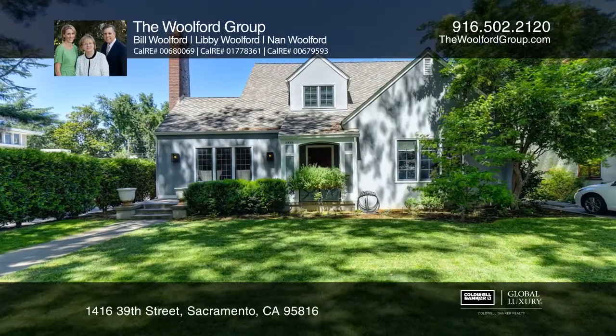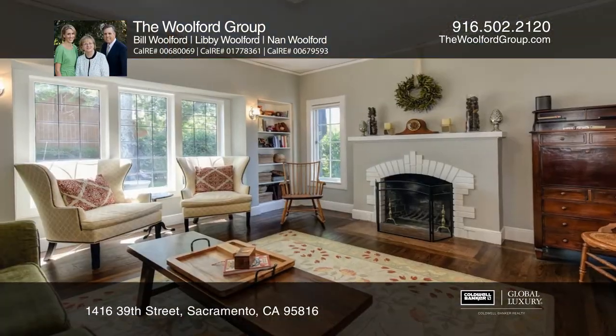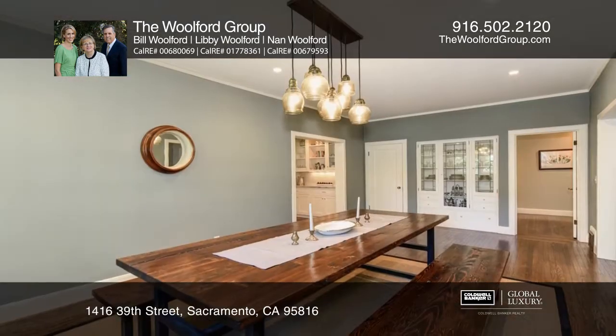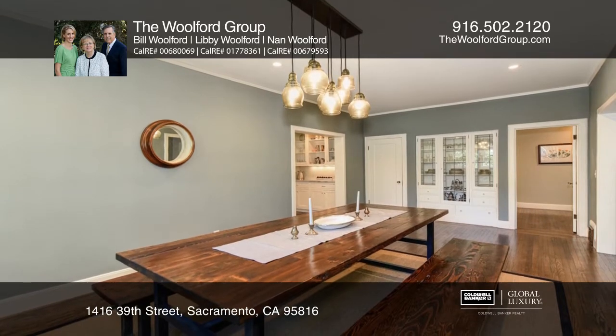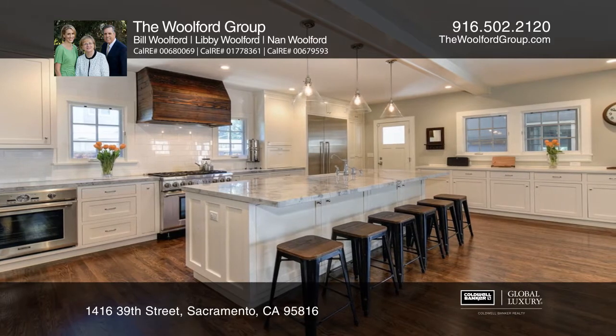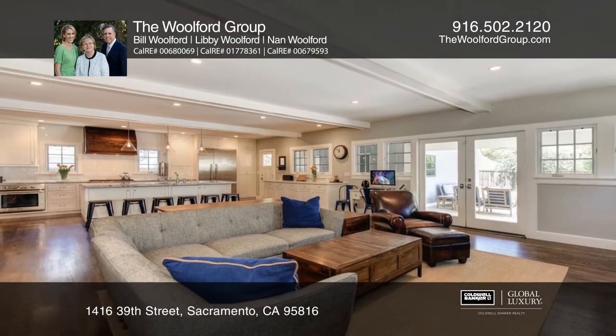Traditional living and dining rooms welcome you to this east side treasure. The kitchen features quartzite counters, an expansive island, Thermidor appliances, and a generous amount of cabinetry. An open kitchen and family room concept offers an abundance of windows.